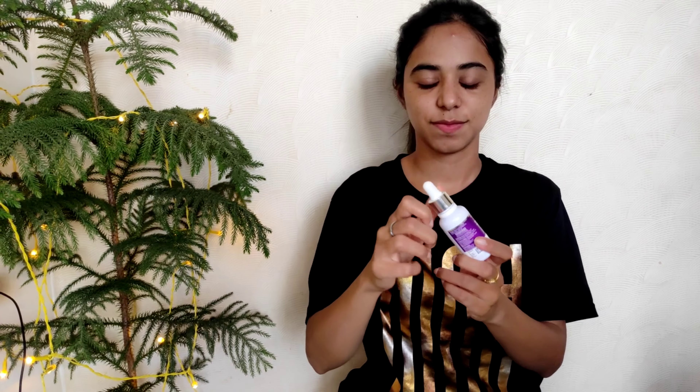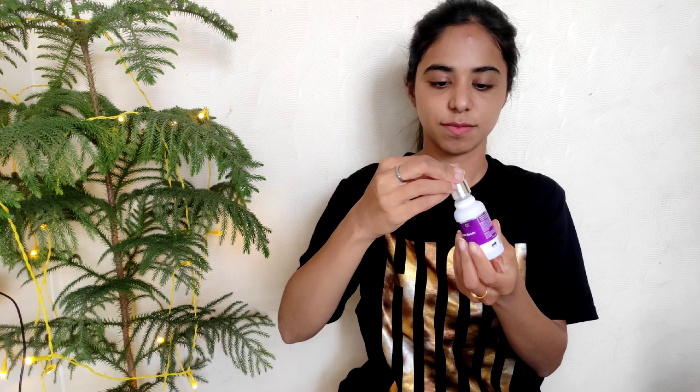Hi everyone, welcome back to my channel! Today I am going to share with you a product review, as I had a request for one. The product I am going to review is the 10% niacinamide serum — I have tried this serum many times and this is actually my second purchase.